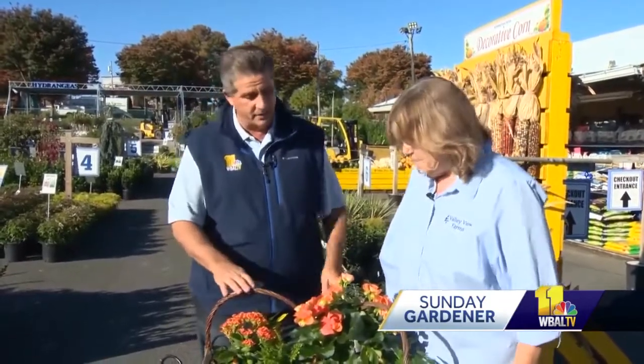Hey everybody, this is Tony Pan along with Carrie Angle at Valley View Farms on this beautiful autumn day. Thanksgiving is just around the corner, and a lot of people are thinking about how to decorate the house or what to put in a centerpiece — why not get a real live plant? It's a great idea.